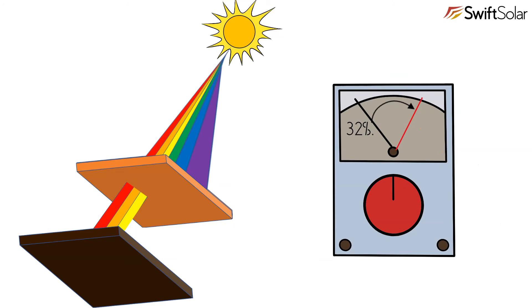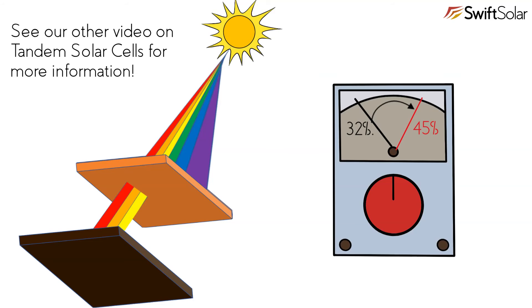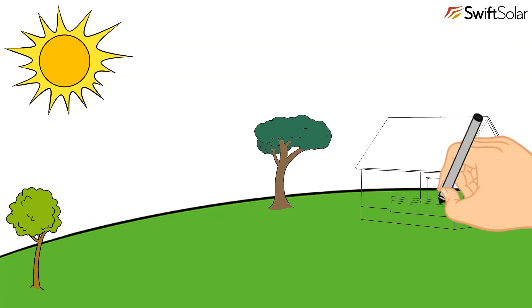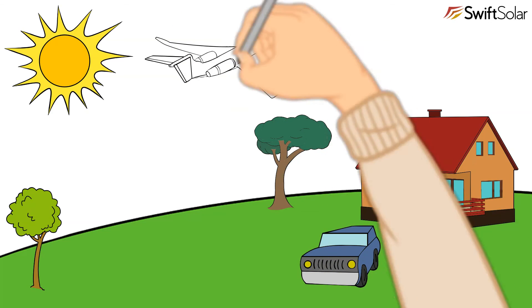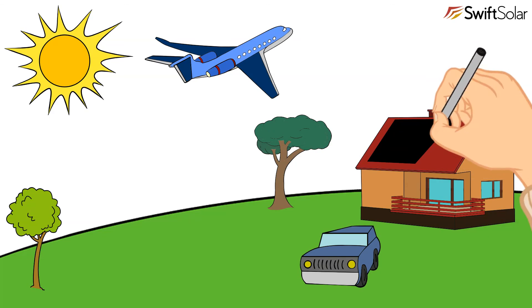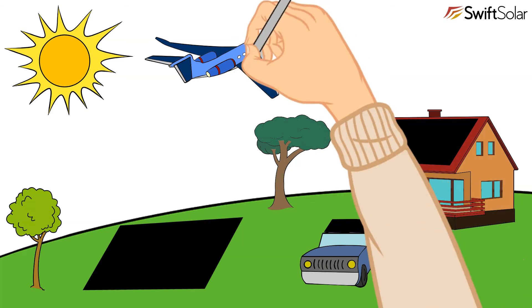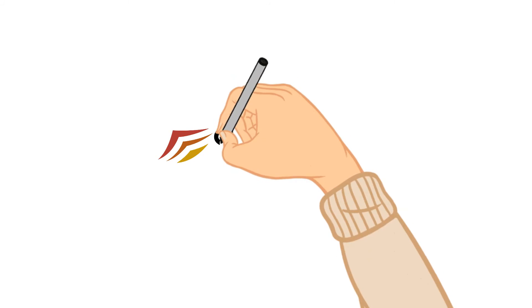Because perovskite solar cells are so thin and are manufactured at low temperatures, they can be made on glass, metal foils, or even lightweight plastics. This versatility opens up lots of applications that are impossible with today's heavy and rigid panels. Imagine lightweight flexible solar panels made of perovskite materials that can be rolled out on a roof or on a field in a matter of minutes, easily transported to remote places without access to the electrical grid. Such lightweight and efficient panels could even power things that move and fly — such as cars, satellites, airplanes, drones, and trucks — enabling an electric future.